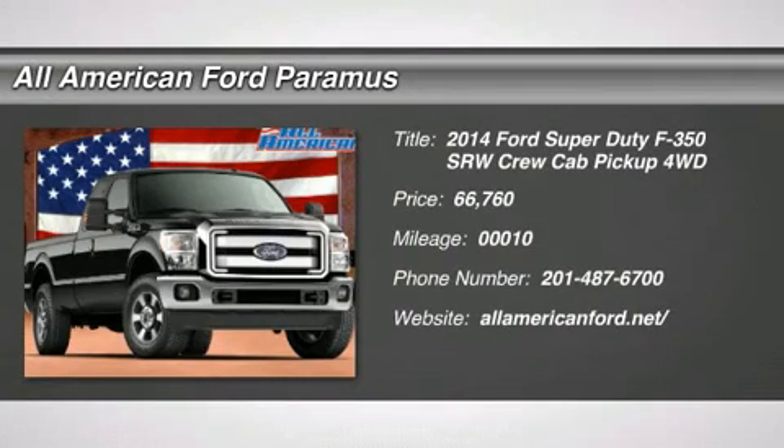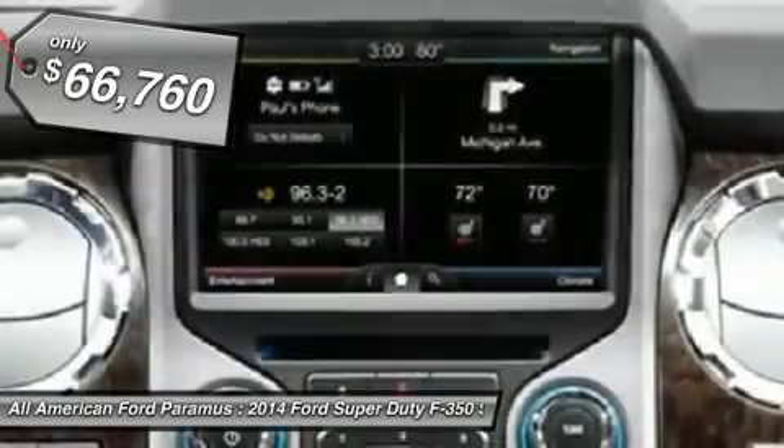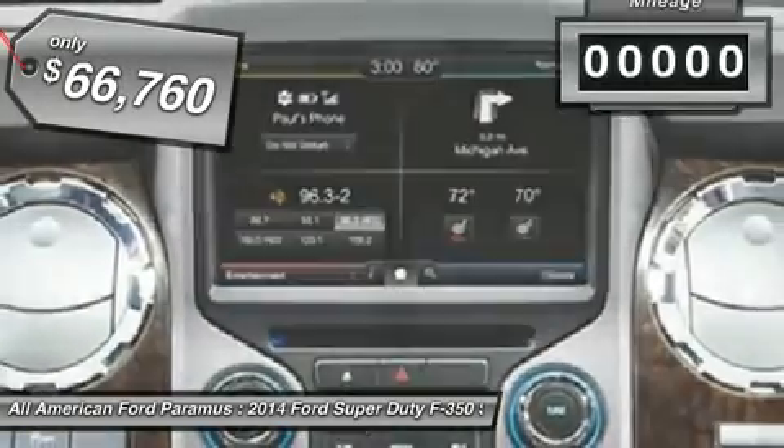The 2014 F-350 Super Duty, head-to-head fuel efficiency, head-to-head towing, head-to-head torque — Ford F-350 Super Duty, and is priced below $70,000.